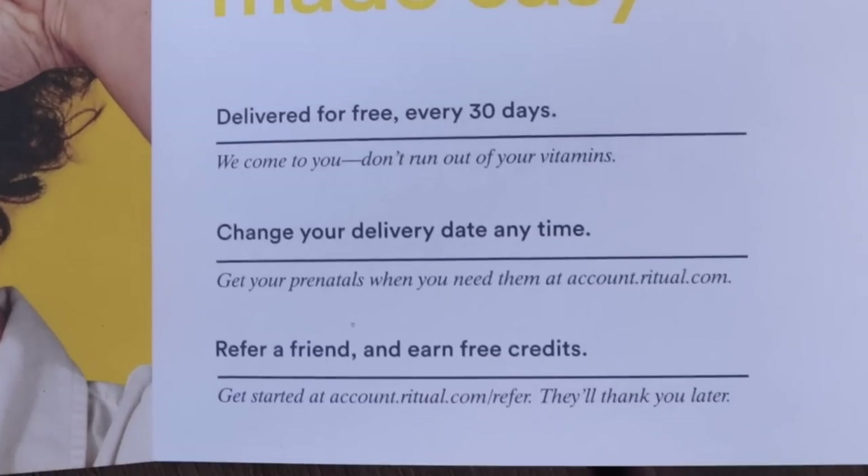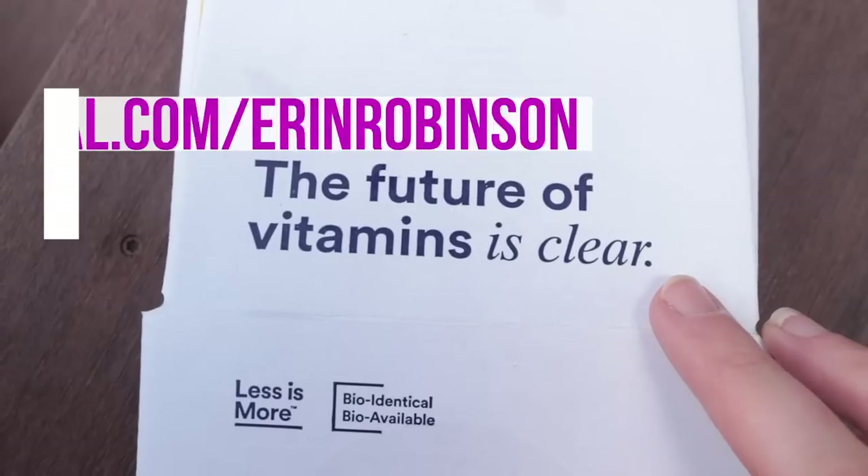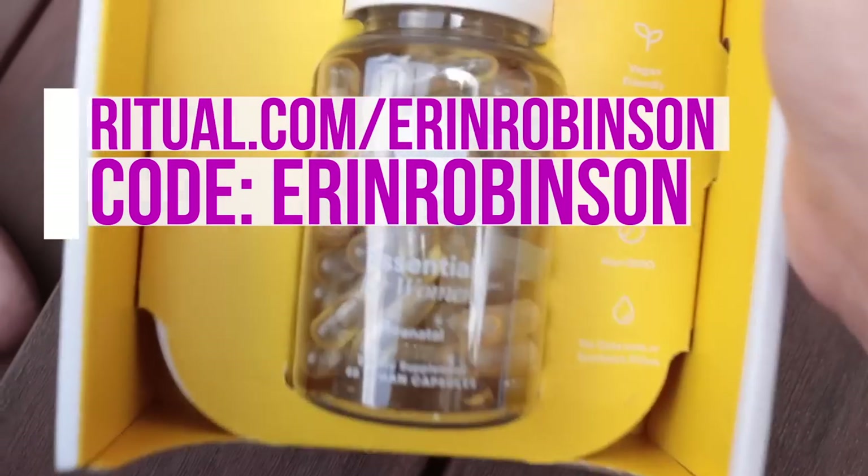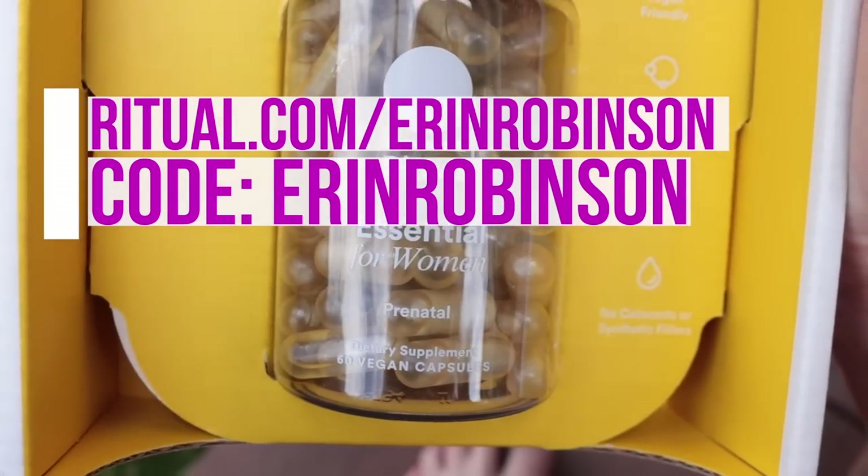Ritual is a subscription service — they just show up at my door at the end of the month. I don't have to leave my house or go to a drugstore. If you want to try it, Ritual is offering 10% off your first three months. Just go to ritual.com/ErinRobinson and use code ErinRobinson at checkout. I'll also link it in the description. That's the same deal I got when I first saw an influencer promoting it, and I haven't stopped since.